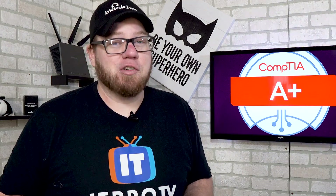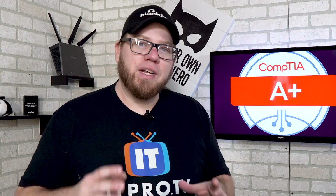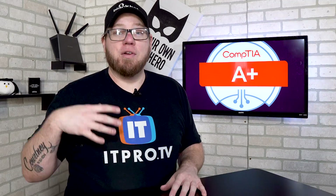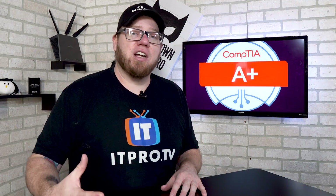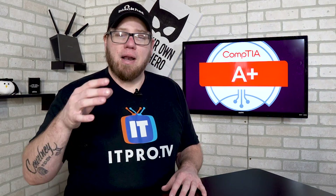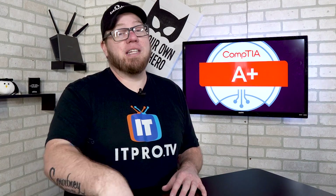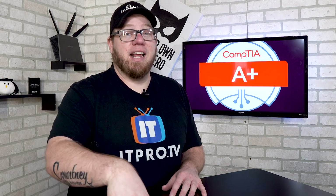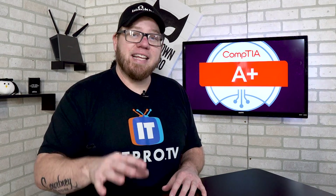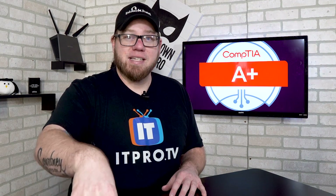Thank you so much Wes for that. As Wes mentioned, the new A+ Core Series is really expecting you to know troubleshooting at a hands-on level. As you go through your studying, you're going to be answering some multiple-choice questions, but you are also going to face some performance-based questions — meaning they're going to put you in a scenario and you're going to have to know how to troubleshoot yourself out of it.